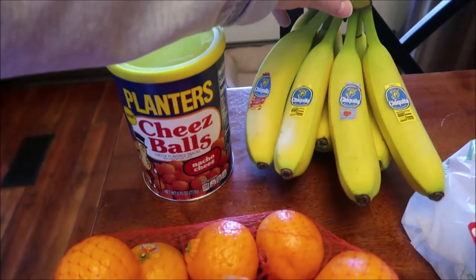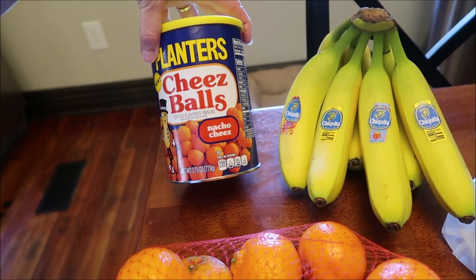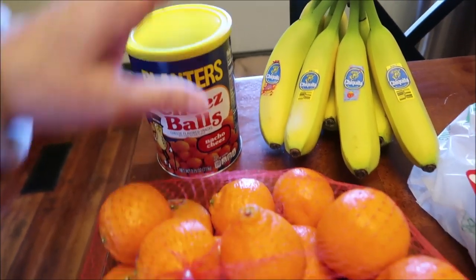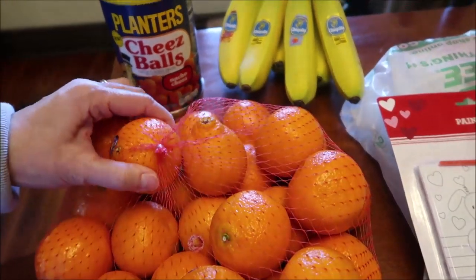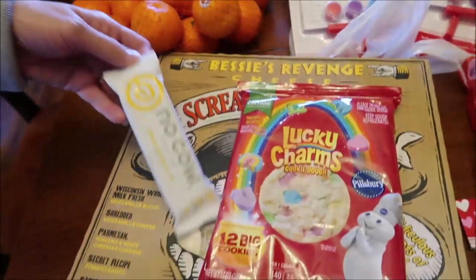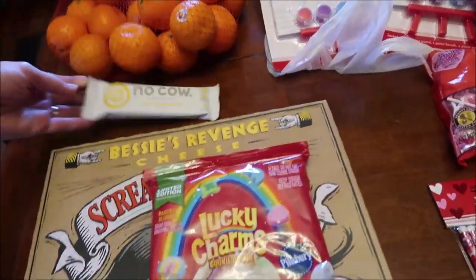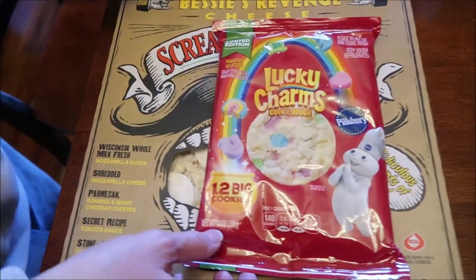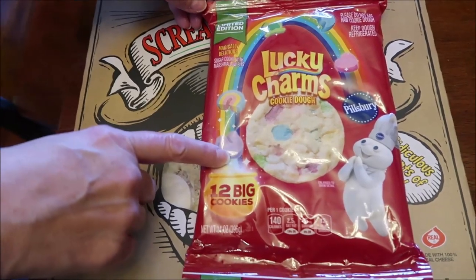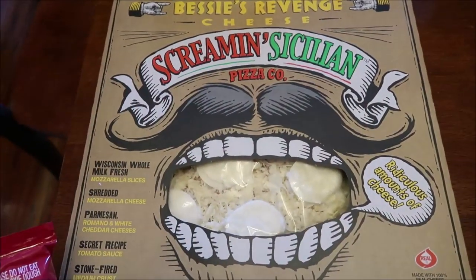At Kroger, Kevin bought some bananas. We found the new Planters Cheese Balls in nacho cheese — they also have white cheddar but we haven't seen those yet, so I'll keep looking. Kevin bought some clementines — Cuties. There was a No Cow protein bar in lemon meringue pie that was a free Friday deal. We also bought Limited Edition Lucky Charms Cookies, which I'm excited to try.